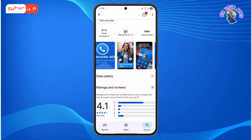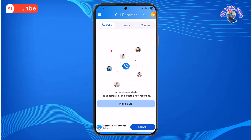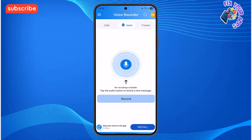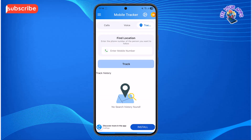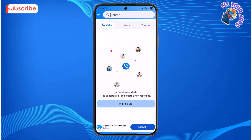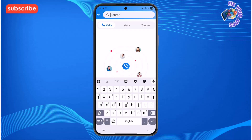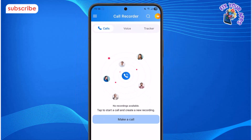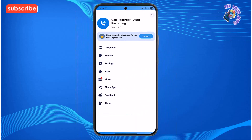Looking at the user interface, the app is very straightforward. The main screen shows the Calls menu, where all of your recorded phone calls are listed. Tapping the Voice option lets you see and manage all your voice recordings separately from calls. The Tracker option lets you track any mobile number to see who was calling you. The search icon at the top lets you quickly find any specific recording by name or number. Clicking the 3 lines icon gives you access to the main settings and other options. The design is simple and clean, making it very easy to navigate.